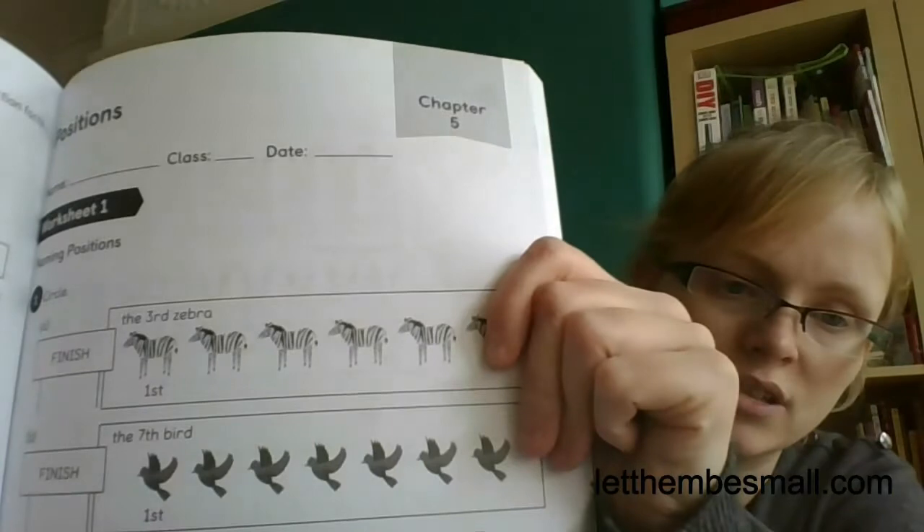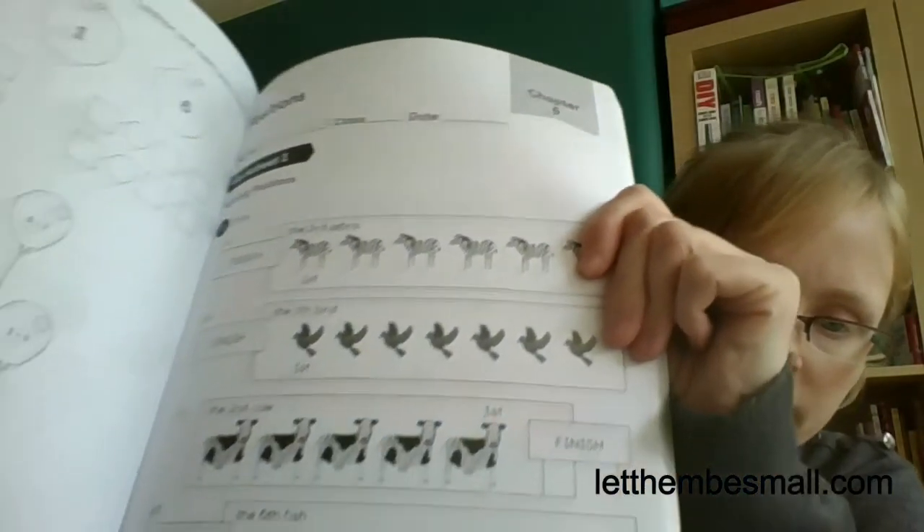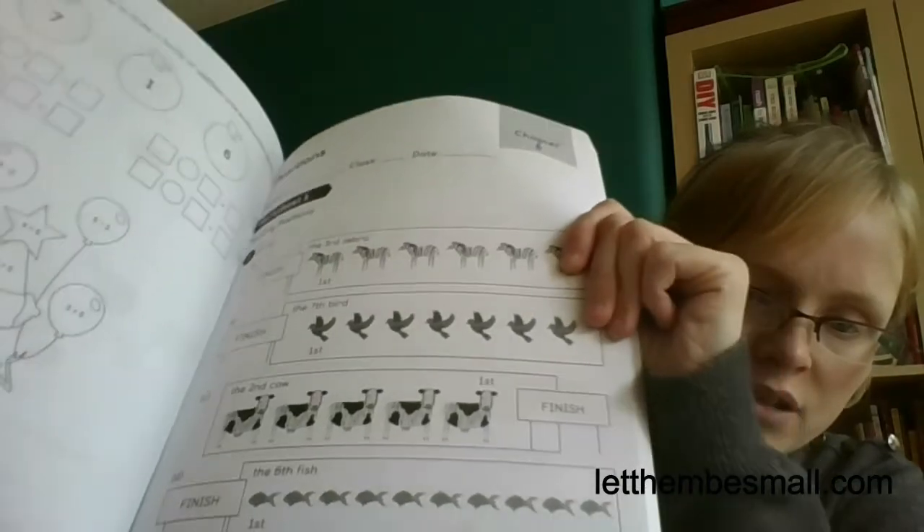Daniel's really motivated to do these at the moment. If your child is struggling with the writing, like Emma does because she's only three and a half, you can get them to tell you the answer and hand write it in, or get some number stickers and get them to stick the numbers in. As the book goes on it gets more complex - here's a worksheet from chapter five, which is about positions. The worksheet asks the children to pick the third zebra, the seventh bird, the second cat, the sixth fish, and all those sorts of things.